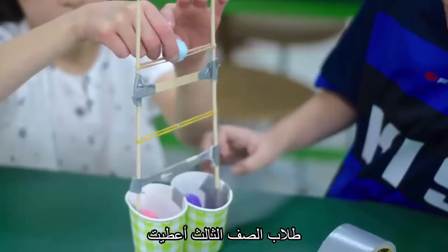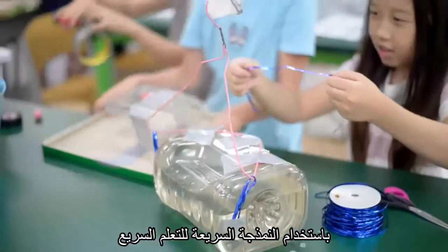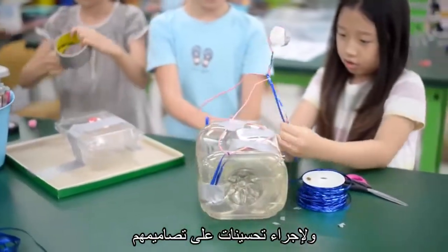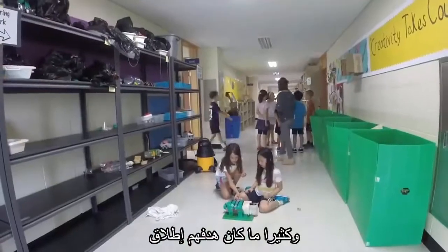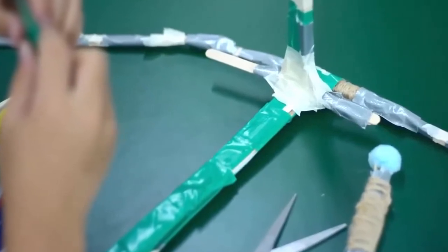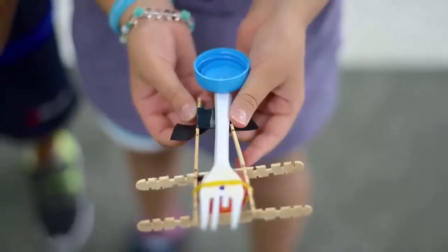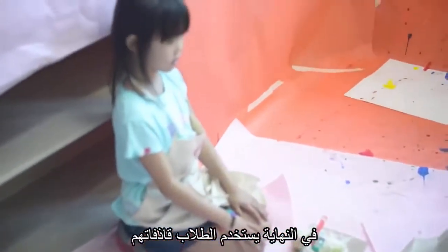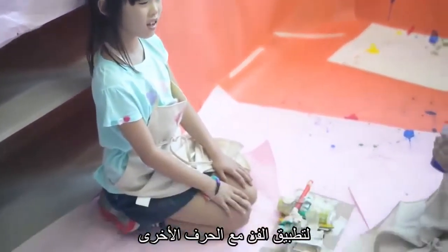Our third graders were given the challenge of designing pom-pom launchers, rapid prototyping to learn quicker and make improvements to their designs frequently. Their goal was to launch their pom-poms as far as possible. At the end, students used their launchers to create art with Marsha Bycraft.